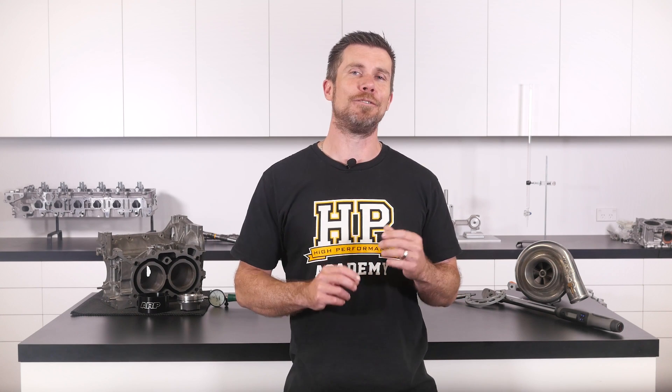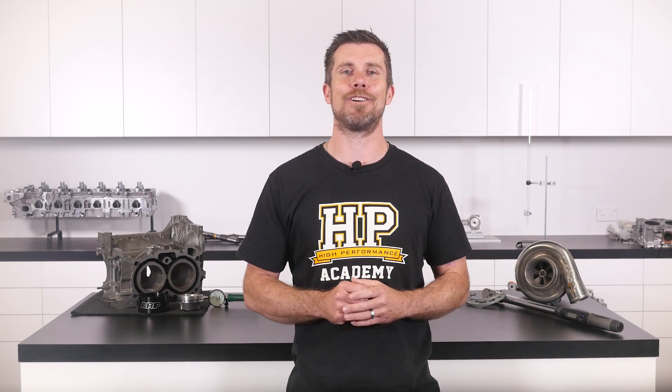If you liked that video, make sure you give it a thumbs up and if you're not already a subscriber, make sure you're subscribed — we release a new video every week. If you like free stuff, click the link in the description to claim your free spot to our next live lesson. You'll learn about performance engine building and EFI tuning and you'll also have the chance to ask questions which I'll be answering live. Remember, it's 100% free so follow the link to claim your spot.